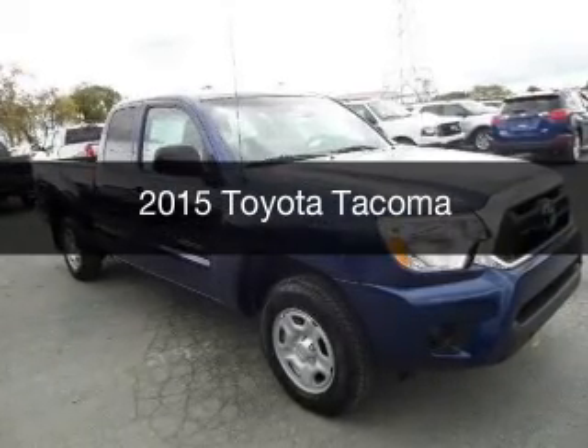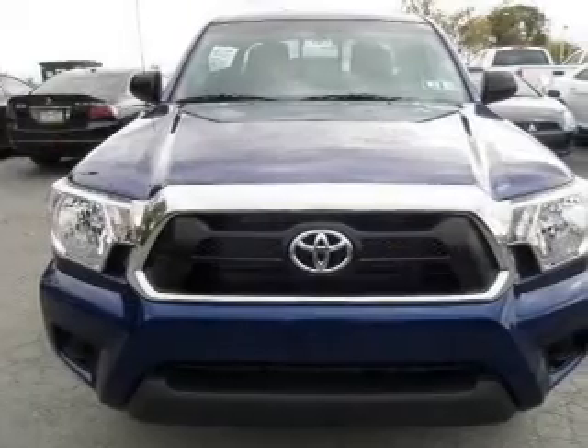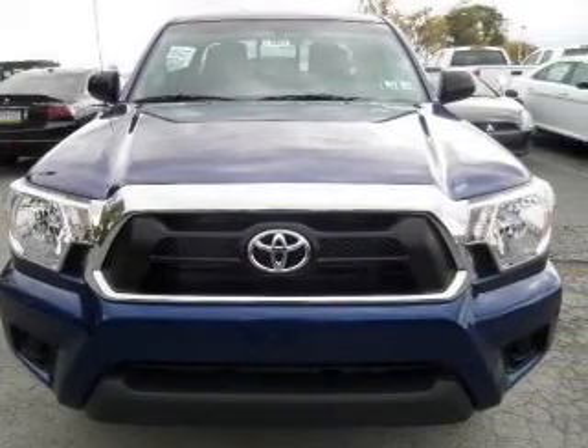This could be the vehicle you're looking for. Powered by rear wheel drive, four-cylinder engine, and a four-speed automatic transmission.